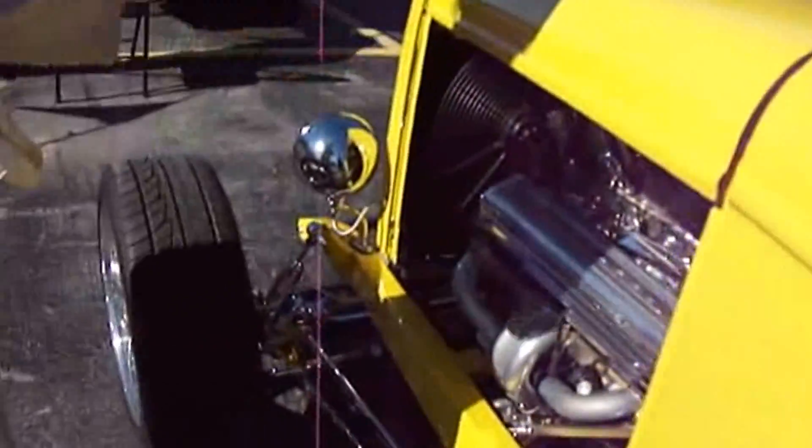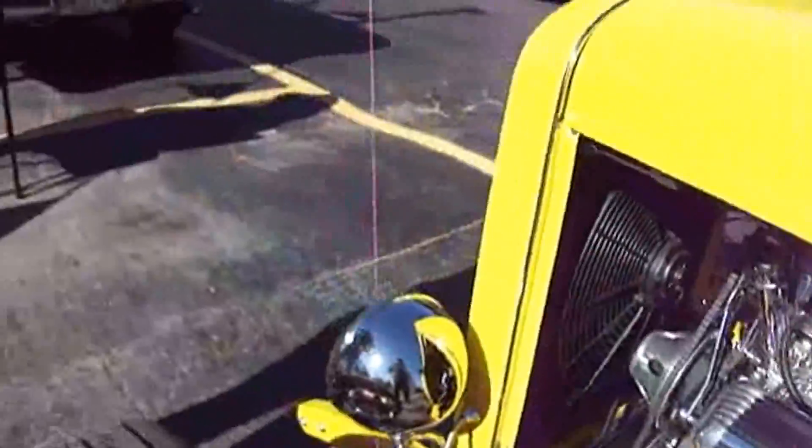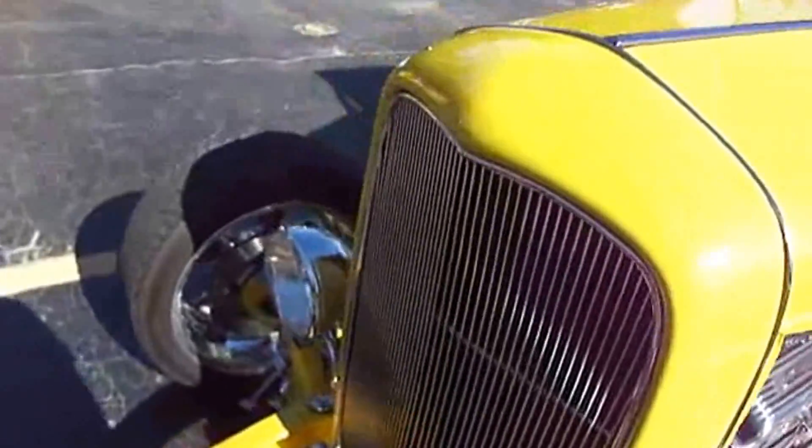We're at Fast Eddie's here in Winthrop. This is the fourth year. Pretty. Can get right in there so everybody can see what's in there. Kara's getting used to watching car shows with me now. She goes with me all over the place.